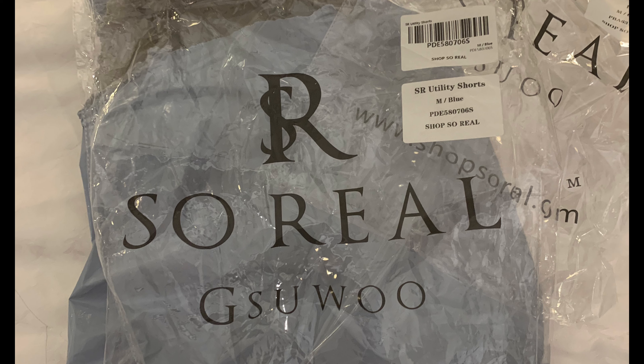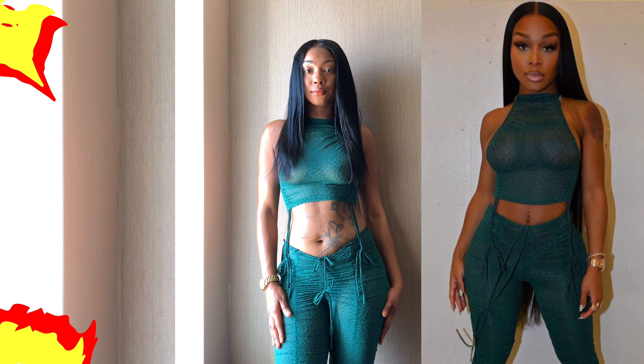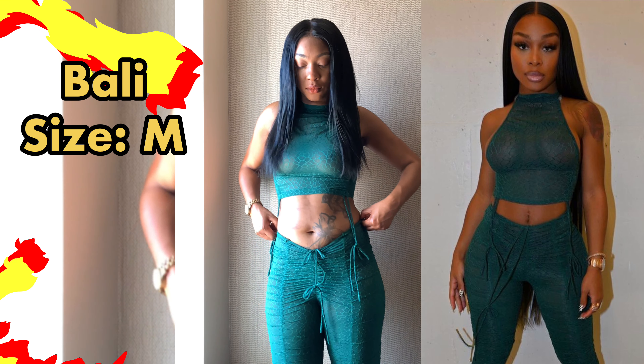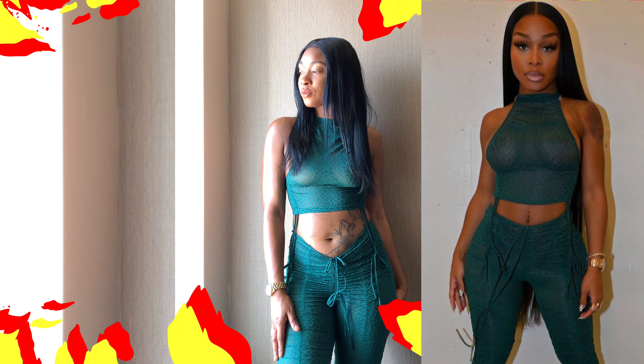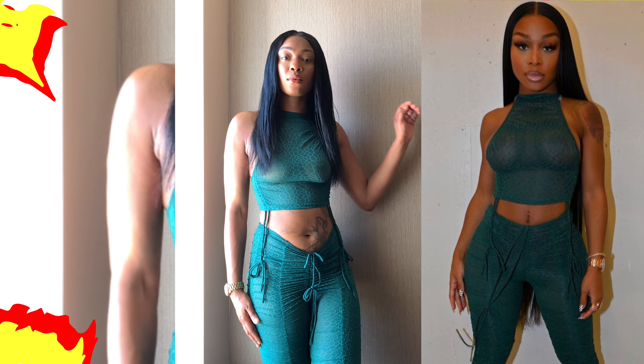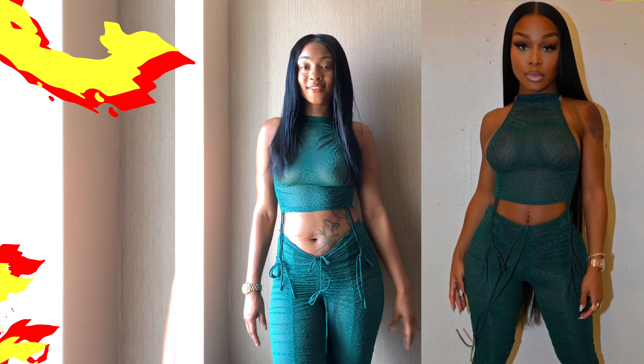Hey guys and welcome back to my channel! As you can see from the title, I am doing another fashion haul for an online store that I've always wanted to try. I know you clicked on this video because you've probably seen this fashion boutique on Instagram with Jada continuously promoting and modeling their outfits.